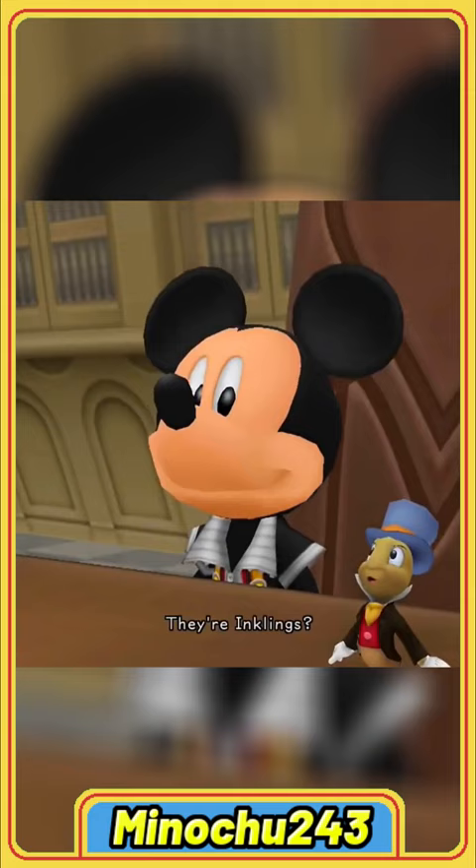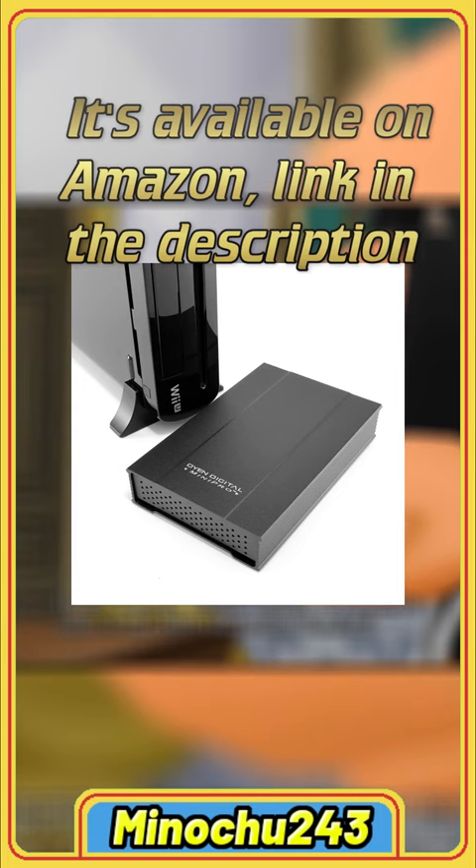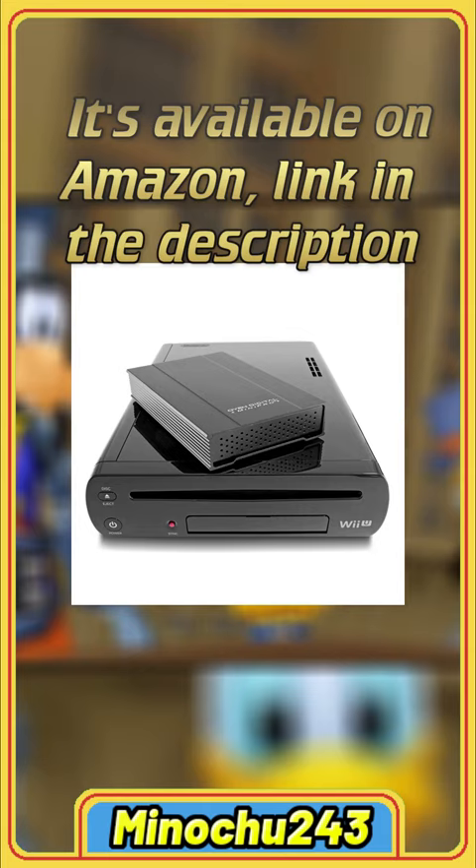If you want some extra storage on your Wii U for your eShop games, which is great to have, you could insert an SD card, but it can get small, so get a mini pro hard drive for your Nintendo Wii U. The Wii U can hold up to two of these, minus two terabytes, and it can be connected to the front and or back of the console.